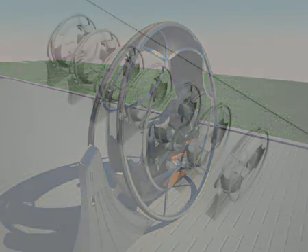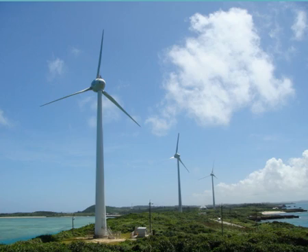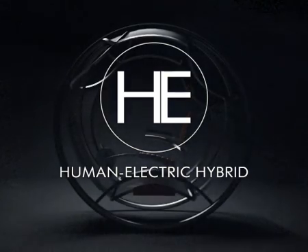Even with its modest battery capacity, multiplied by millions of vehicles, gigawatt hours of energy could be stored. That makes extensive use of renewable energy possible and leads to a more sustainable, fossil-free future. The human electric hybrid vehicle — the future of personal transportation.